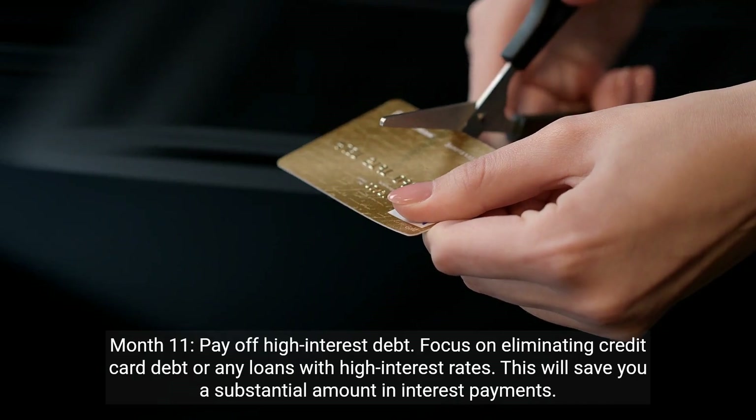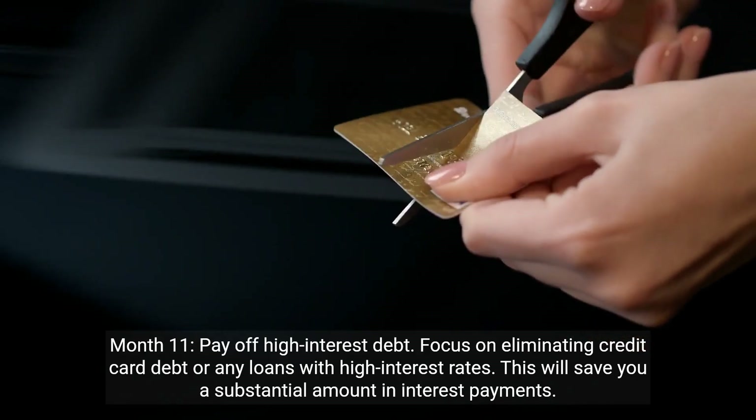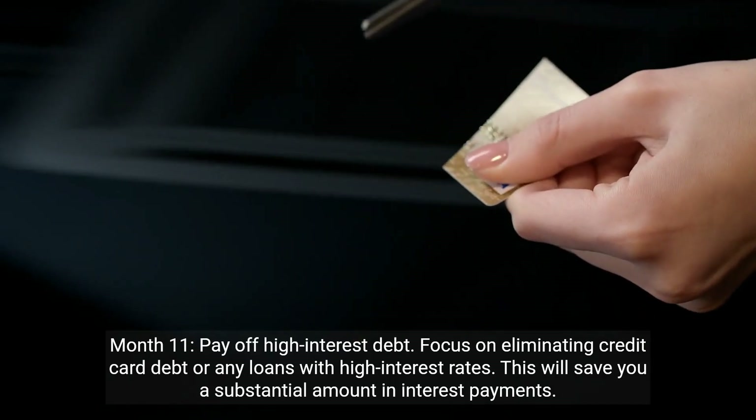Month 11: pay off high-interest debt. Focus on eliminating credit card debt or any loans with high interest rates. This will save you a substantial amount in interest payments.